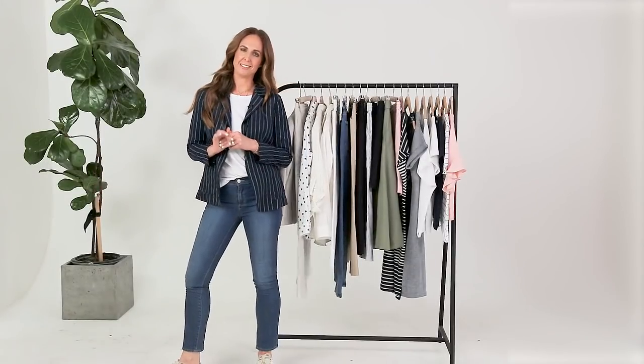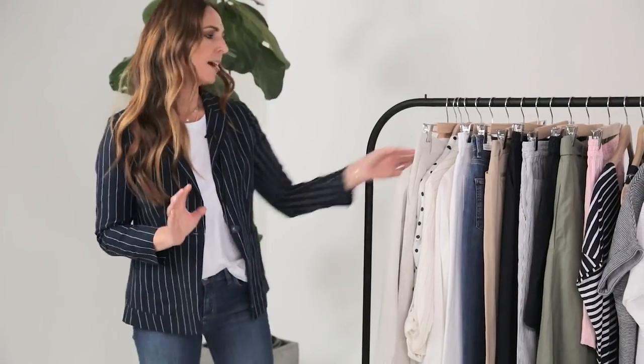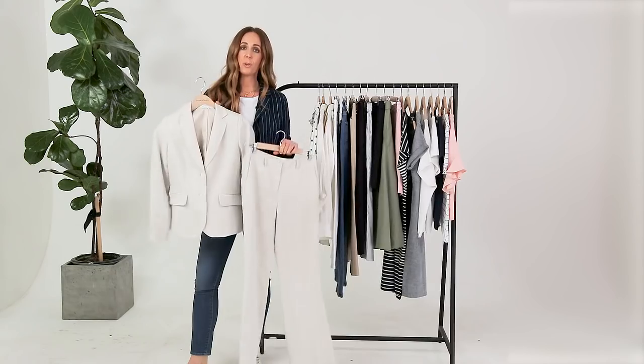A couple of the key things that you need in your wardrobe this season is definitely a suit. I would suggest buying a classic suit because each season you can wear this together or you can wear it as separates.